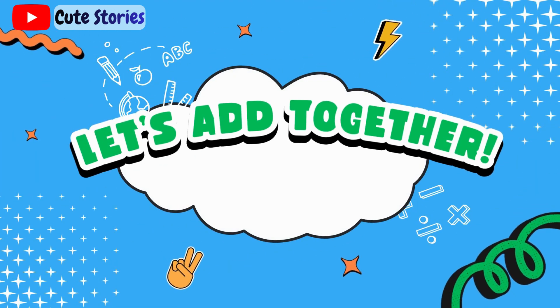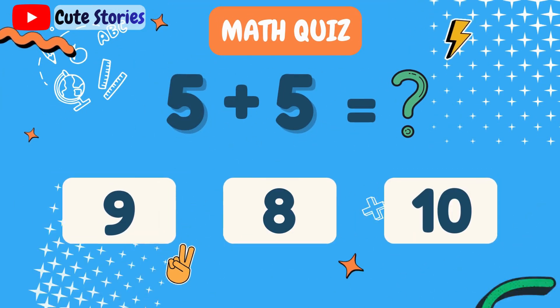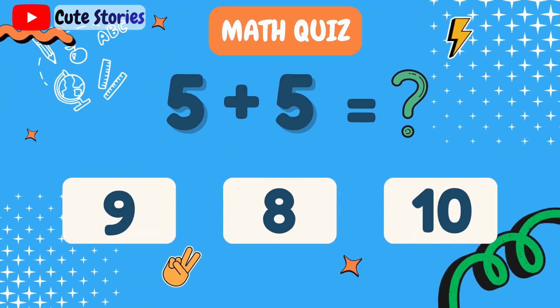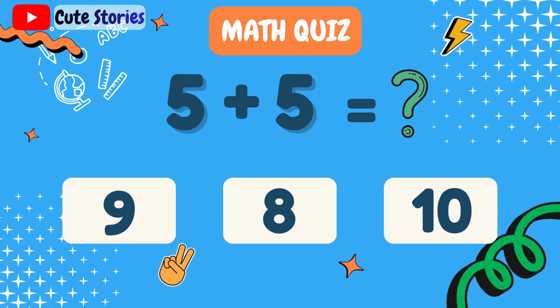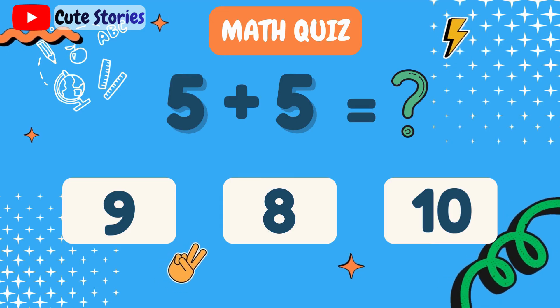Welcome to Let's Add Together. In this quiz, you will solve addition problems. Each question has three possible answers. Listen carefully. Think before you choose. Let's begin.